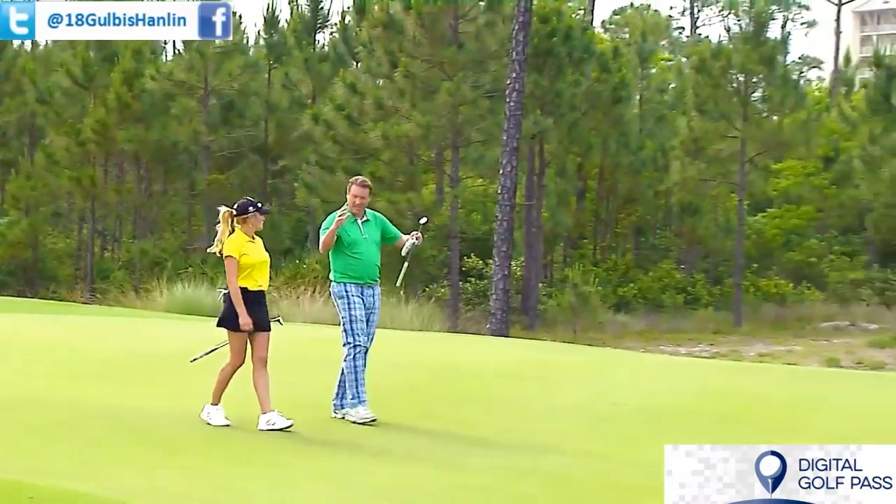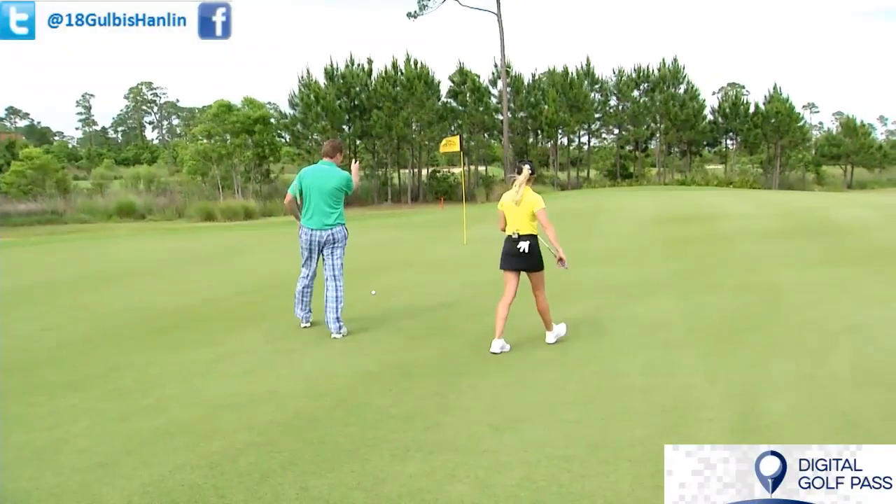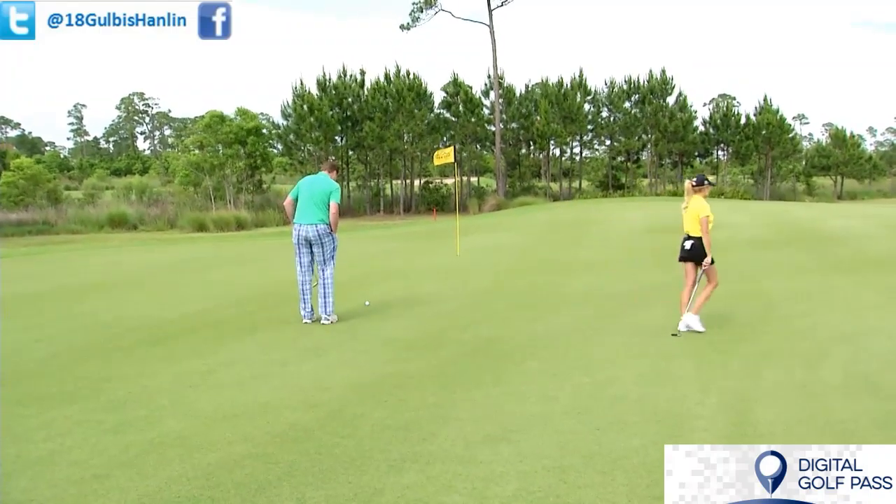100%. You just got to kind of picture the shot before you hit it and hit it. Yes, exactly. I'm going to picture this in the hole, okay? We'll see how that works out.